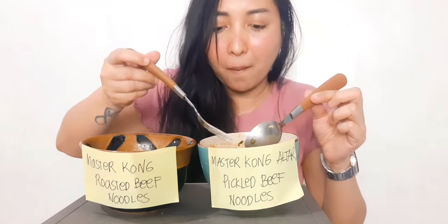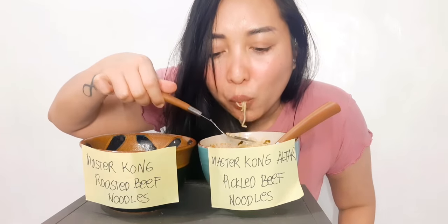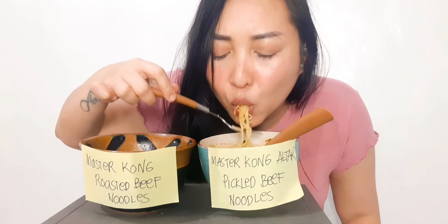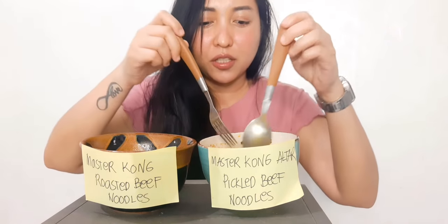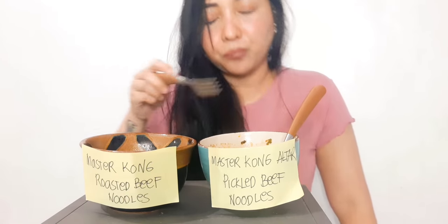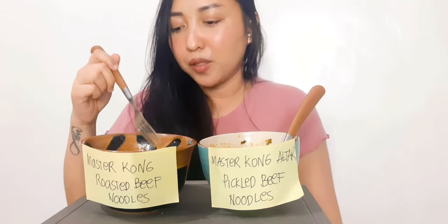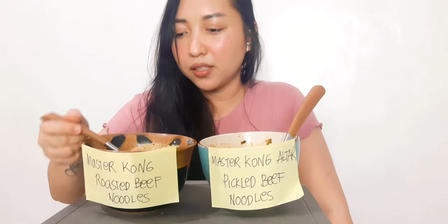The flavor of this one is really strong. It's delicious — yum, yum, yum! I wish I had chopsticks to really feel the experience, but it's okay. It's really delicious. Now for this roasted beef noodle — I can already predict how it tastes because just the smell is like the Lakimi beef noodles.